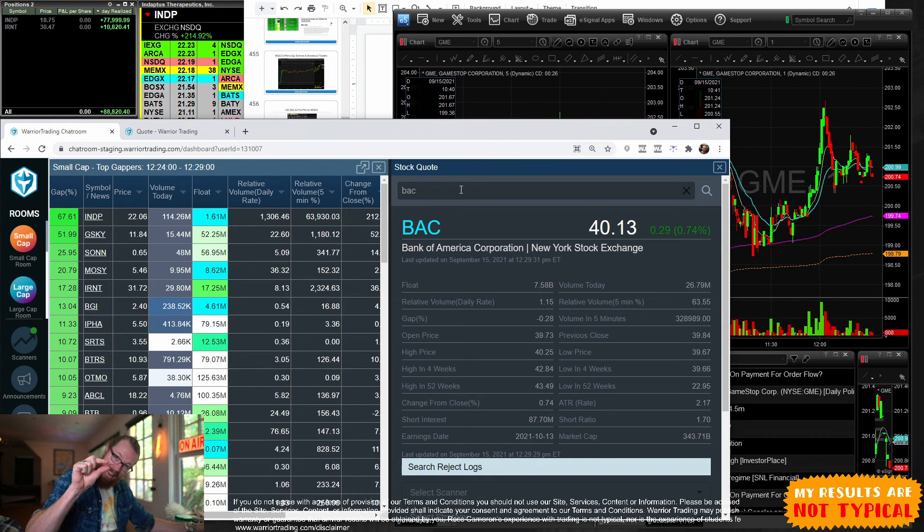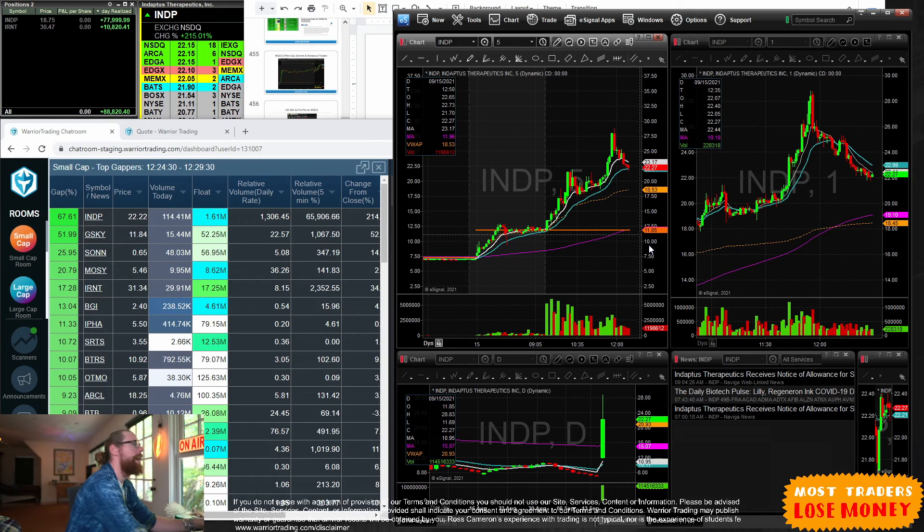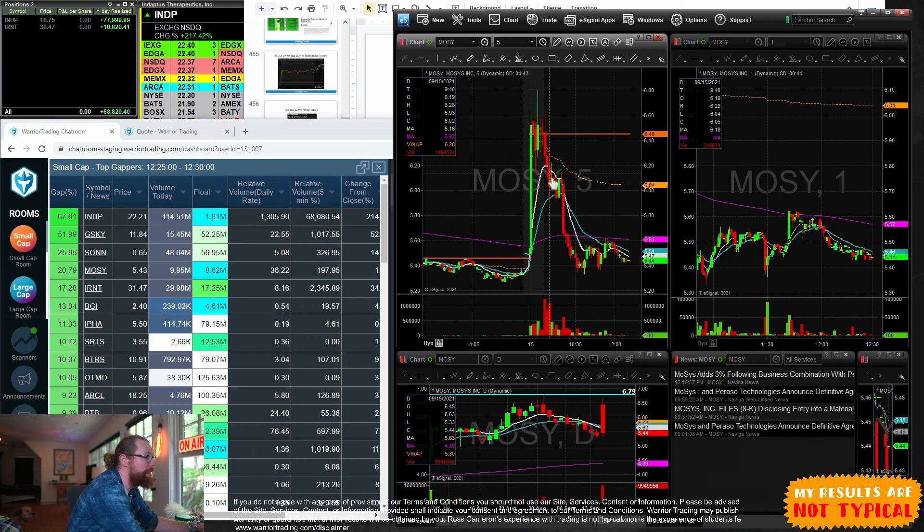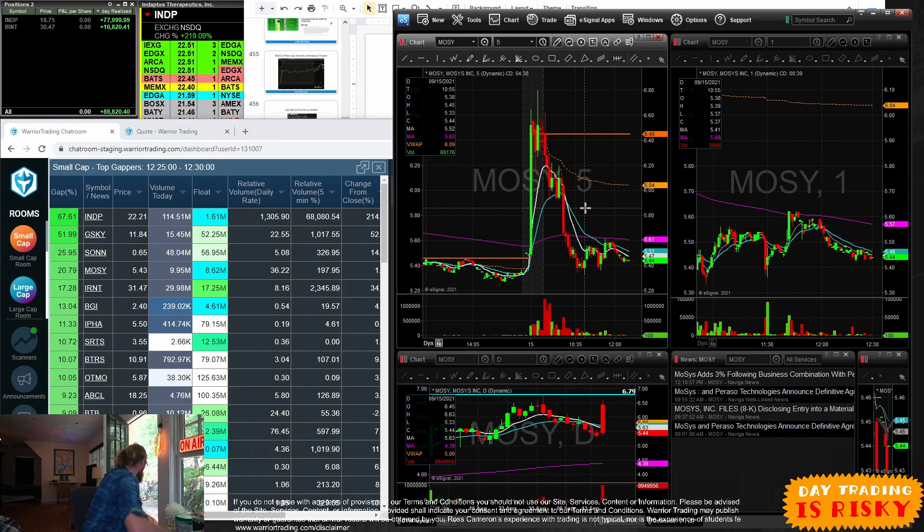INDP is one seven-thousandth as large in terms of its float as Bank of America — a tiny company. How is it possible it could go up so much? It comes back to supply and demand. The shares are trading higher today on news, there are not a lot of sellers, there are buyers excited about it — this is the definition of momentum trading. I call it the Gap and Go strategy: gap up, go up.